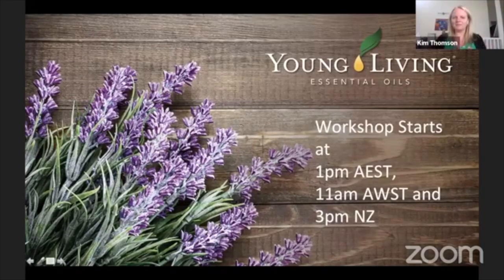Welcome everyone to our workshop today. We've been doing a series of these through April and into May. My name is Kim Thompson and I have been using Young Living products for just over 11 years, but I've been with the company as a member for 10 years.